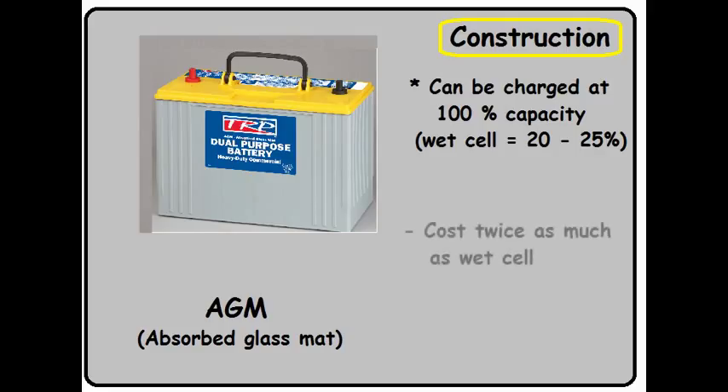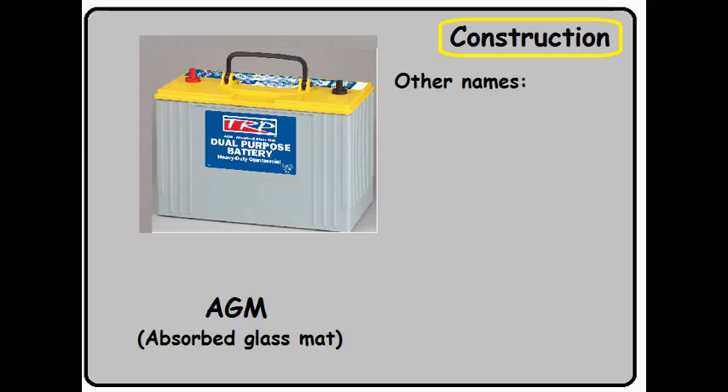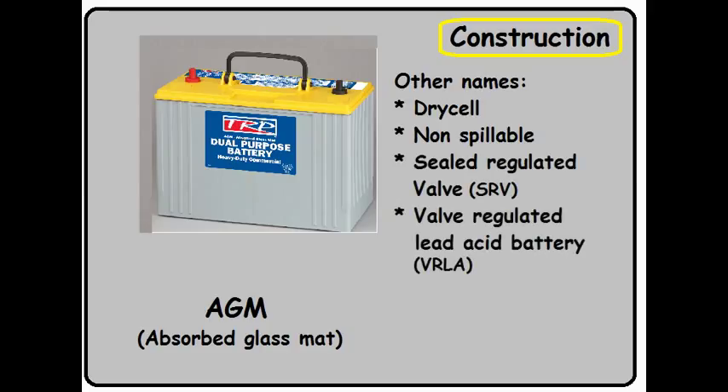Some downsides of the AGM: AGM usually costs at least twice as much, if not more, than a wet cell battery. And if you're looking for a really large amp-hour battery, there's sparse availability above 150 amp hours. Other names you'll find for AGM batteries include dry cell, non-spillable, sealed regulated valve, and valve regulated lead acid battery — usually written as the acronym VRLA.